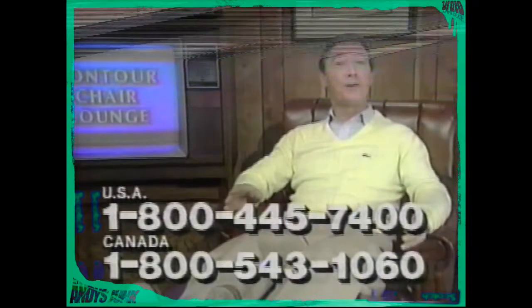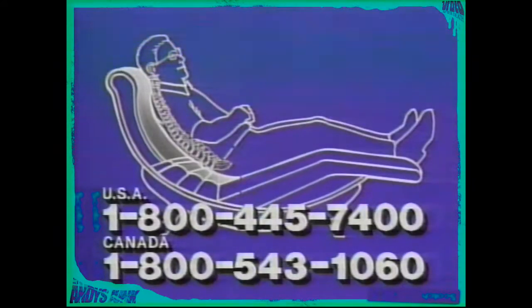Look at how ordinary chairs put most of your weight on your hips. See how they can pinch off circulation, cause muscle strain and discomfort? Ouch! Why struggle to adjust your body to a chair when you can have a Contour Chair designed to follow the natural curves of your body? The Contour Chair is designed on accepted orthopedic principles and tested and proven by doctors.